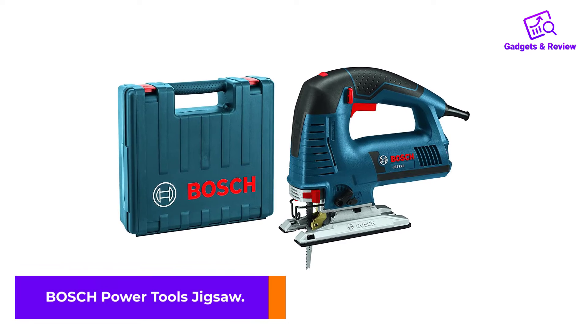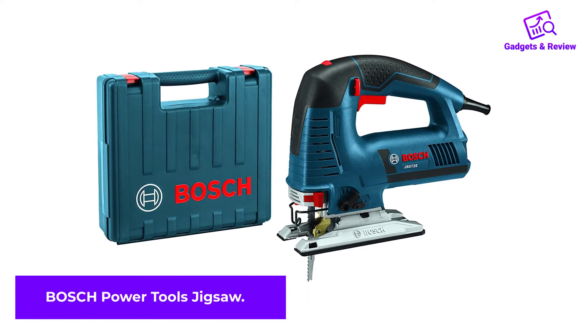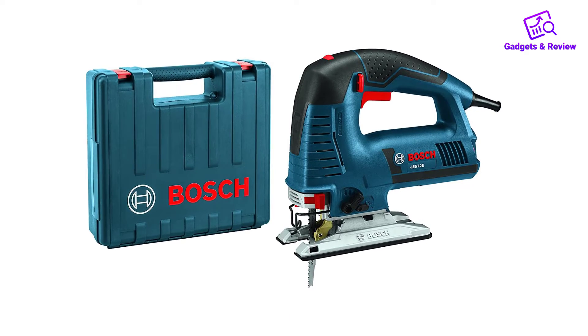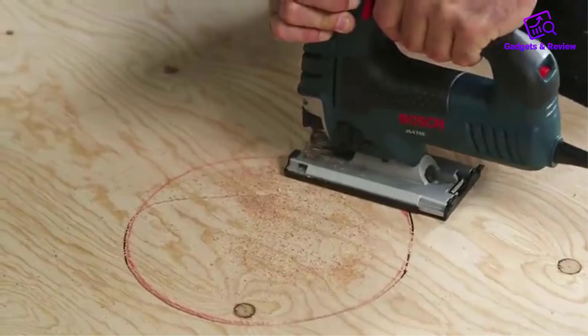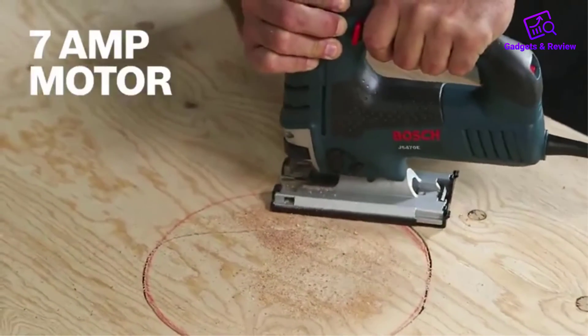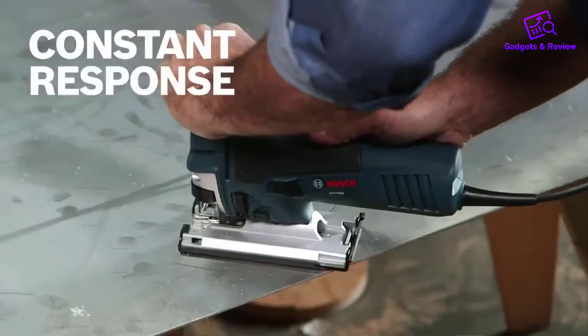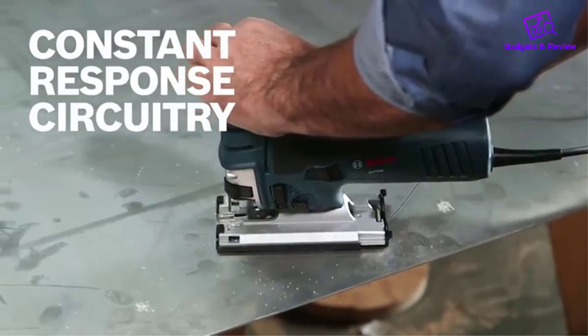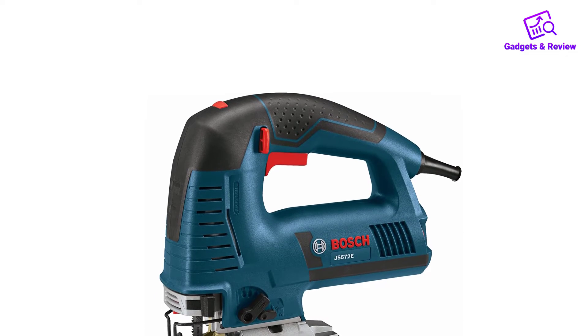Number 4: Bosch Power Tools Jigsaw. If you are looking for the best professional jigsaw with a cord, I strongly recommend the Bosch Jigsaw Kit. Its motor runs on 7.2 amps, which results in powerful performance and a longer run time compared to other similar products. It can handle massive loads and still function perfectly, making it the top tool for professional use.